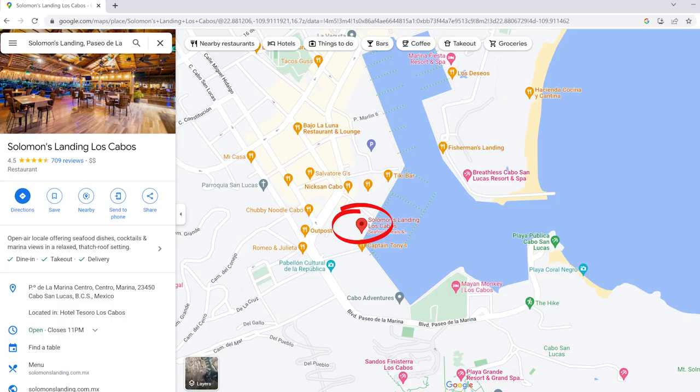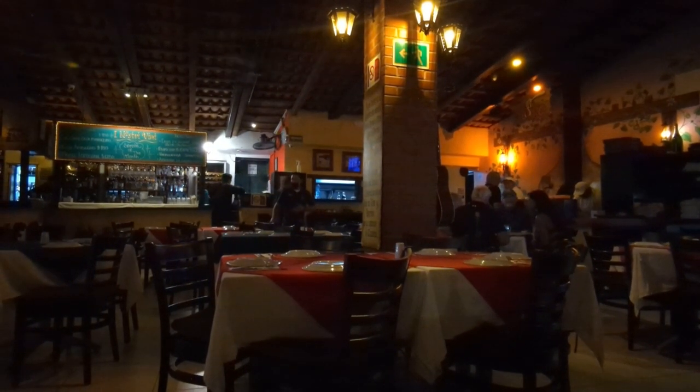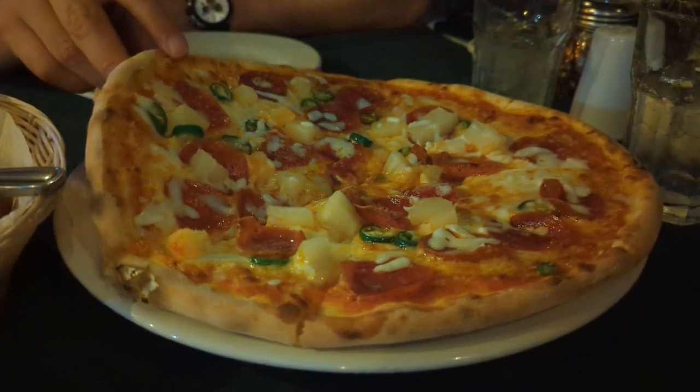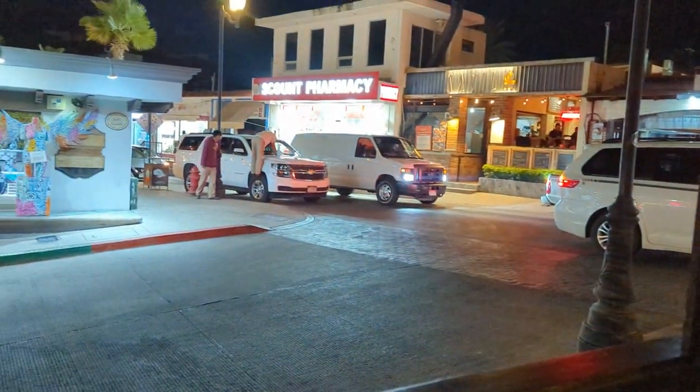We went to La Dulce after our experience at Solomon's Landing left us starving. They brought us fresh bread and butter to start, and we shared one of their wood-fired pizzas with pepperoni, pineapple, and jalapeño. They also have a bunch of different pasta dishes that looked amazing. The service here was some of the best we received in Cabo, which really made this place stand out. If you're craving Italian food while you're in Cabo, I highly recommend that you check it out. I'm going to give it an 8 out of 10.